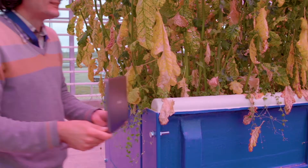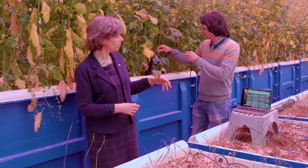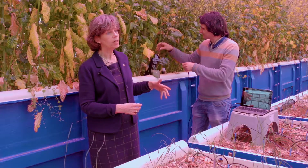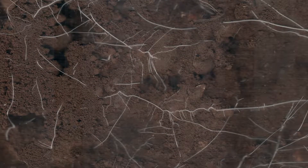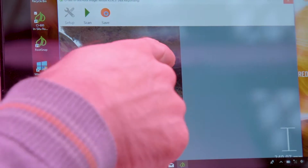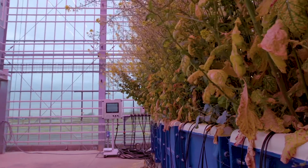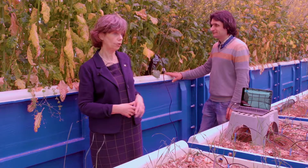Chris is taking an image of the root at depth, and what we're able to see is how the roots are penetrating through that compacted layer. You can see the density of those roots from this scan and how those roots are penetrating through that compaction layer. That information tells us that these cover crops are doing a good job at breaking up that compaction, making the soil physical structure much better for the follow-on crop.